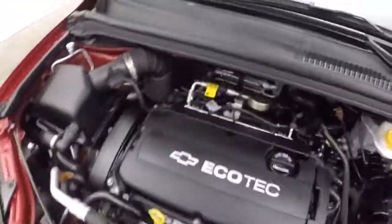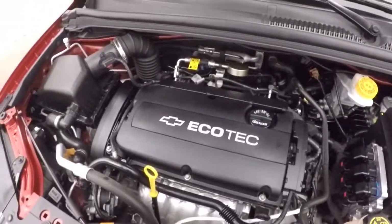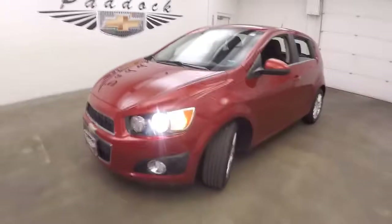And a 1.8 liter — this is a non-turbo Ecotec. Still great on gas and plenty of power. This is a 2014 Chevy Sonic.